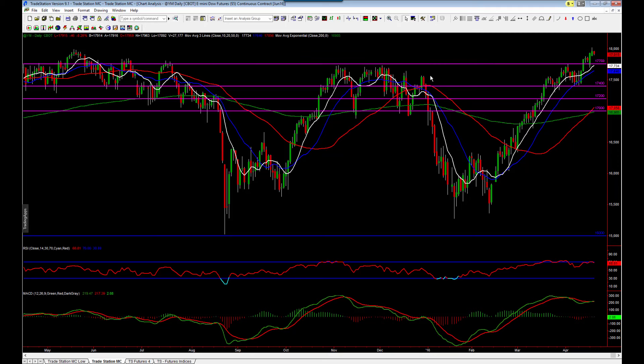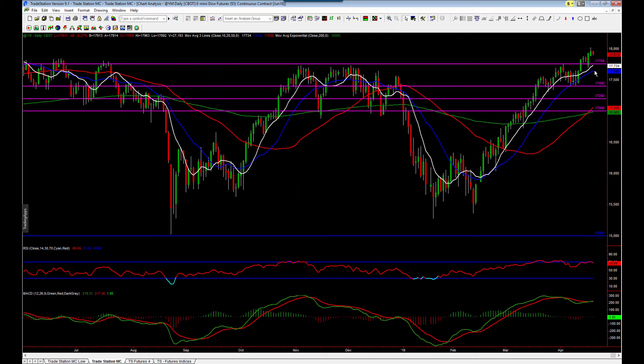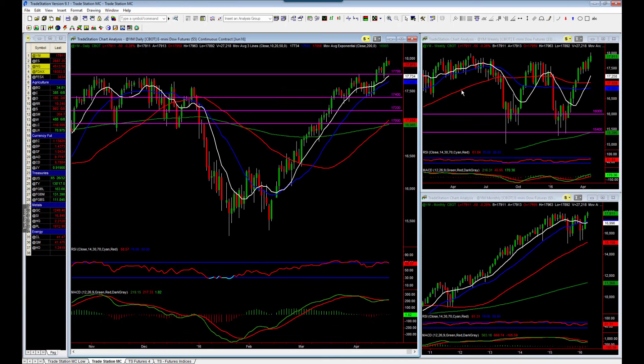So if we look at where the next sort of support structure may be, I think we could be looking at something around the 17,750 area. We've certainly had plenty of support through here in the past and it also happens to come back into the buy zone around the 10 and the 20 period moving average as well. At this moment in time, I'd look for a pullback into this area looking for opportunities long again on the YM. That's my preference — I don't see any evidence of a trend change, so I'm still going to be favouring this market long.